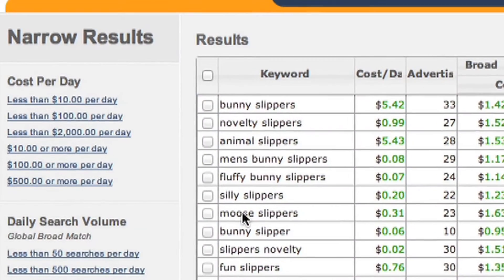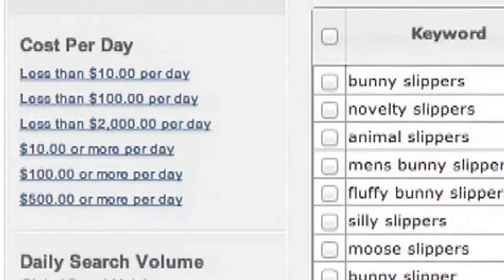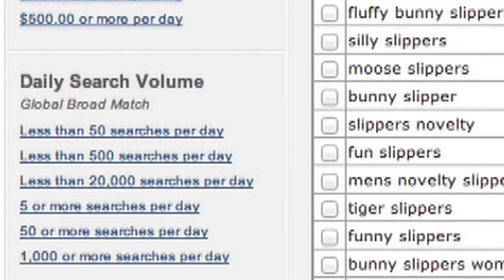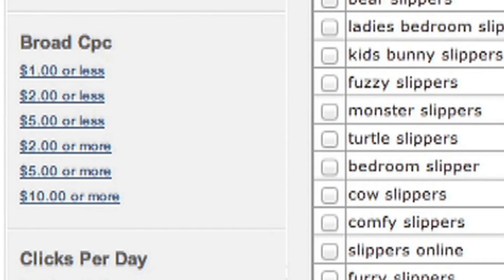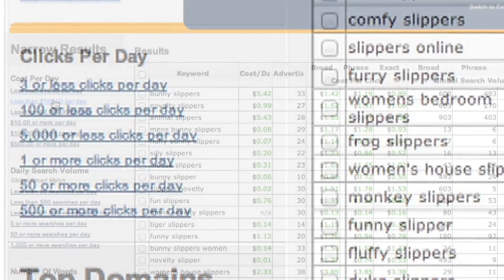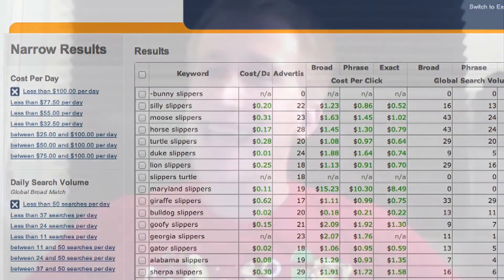Those are the basics of Keyword Smart Search. I'm going to give you one last thing to play with to better fine-tune your search results: the narrow results section in basic view. This section really allows you to filter keywords to fit your campaign — customizing results by budget, ideal search volume, number of words, number of competing advertisers, broad CPC, and clicks per day. Just click on any of these to add that filter to your results, and it will still give you new and unique keywords that better fit into your PPC plan.